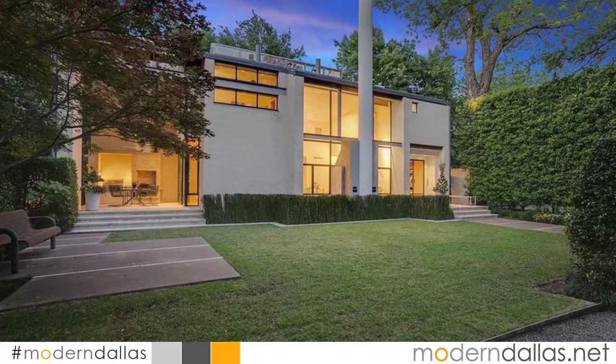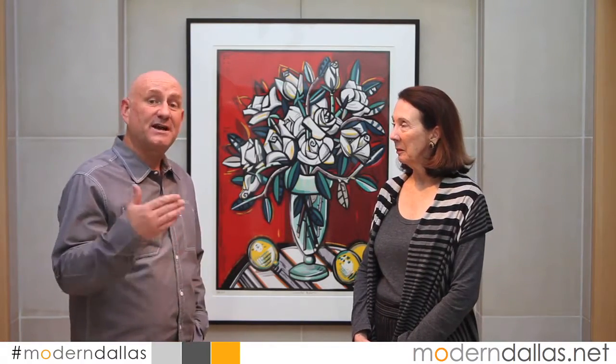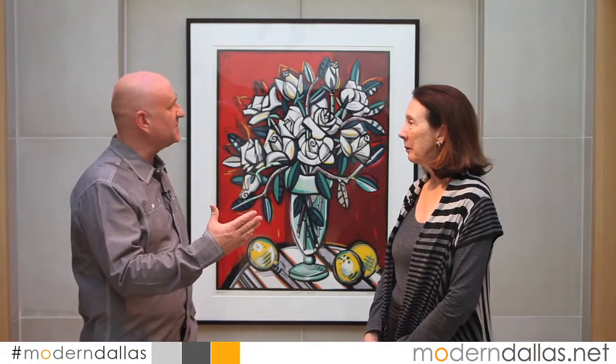Modern Dallas Real Estate this week is here at 3908 Euclid. It's a magnificent, architecturally significant home. I'm here with Martha Tyner with Dave Perry Miller. This is also part of the Heritage Auction coming up on December the 13th. Martha, tell us about this home.